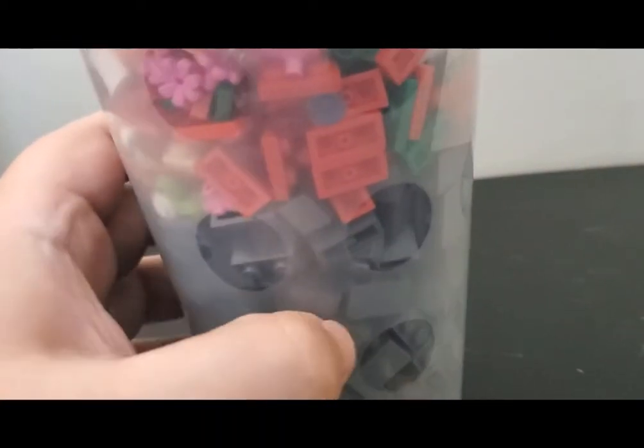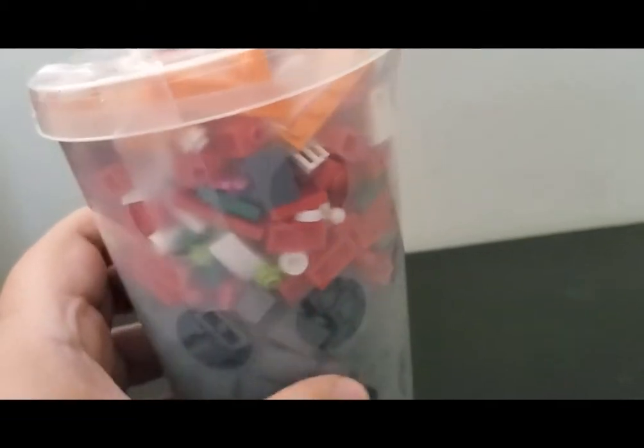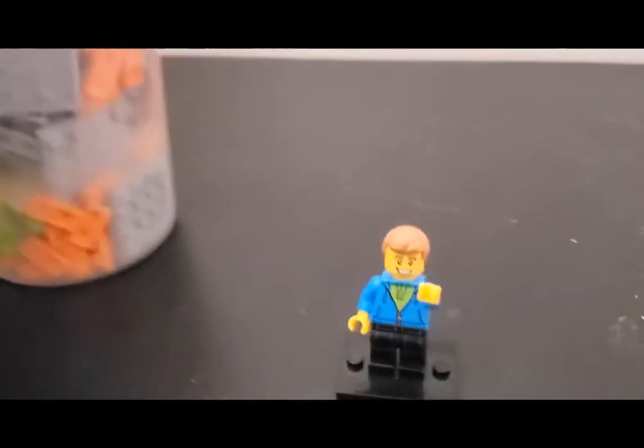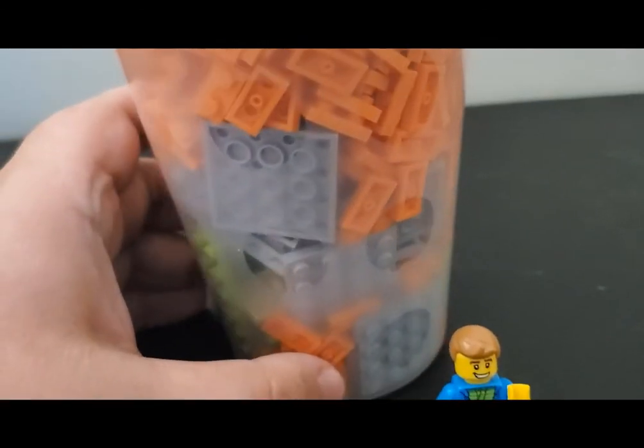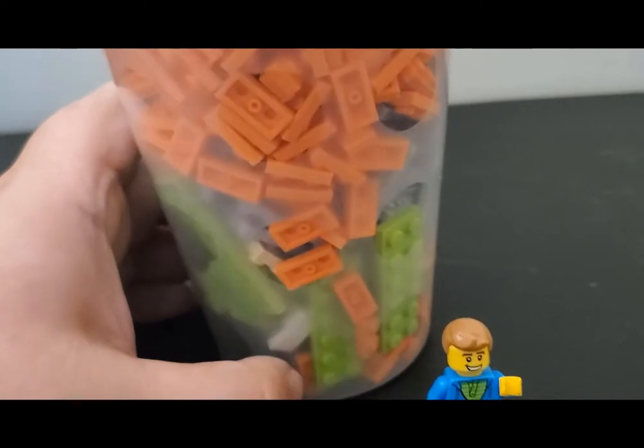And then up in here was from the random bin of all kinds of stuff mixed together. I figured I'd get a couple scoops of that and see what kind of stuff I can get from there too. And then in here a bunch of 1x2 orange plates, some 4x4 plates and 1x2x6 plates of various sorts.